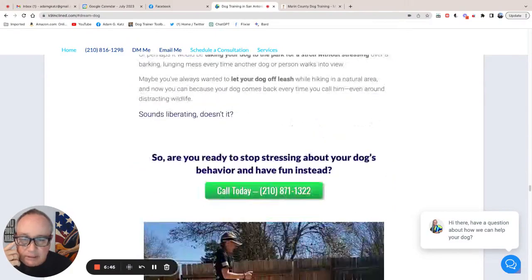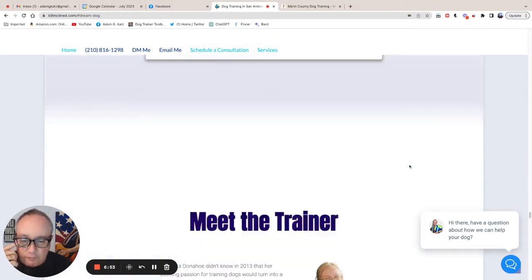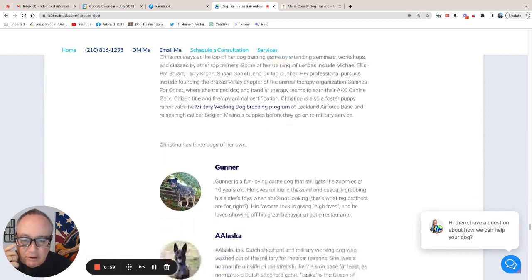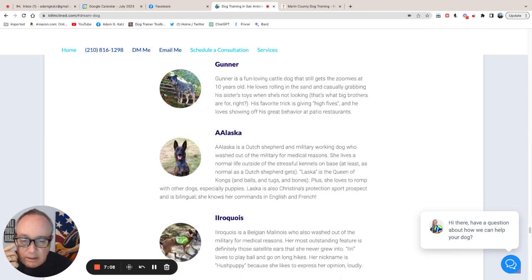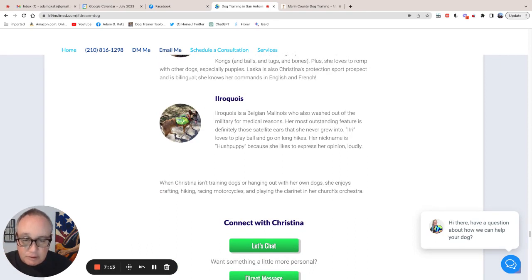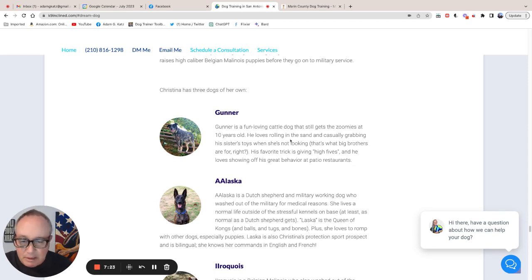A couple of other things that did jump out at me: you have a photo section. You can schedule online if you want to schedule for yourself. You've got a meet the trainer section. The bio of the dogs is completely irrelevant and unnecessary. It doesn't really contribute to moving them closer to scheduling a call with you or picking up the phone and calling you. So anything that doesn't do that, I would get rid of. I understand the logic — you want them to maybe identify with you — but I don't think it works.